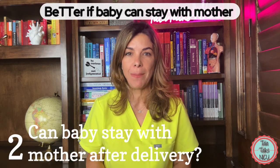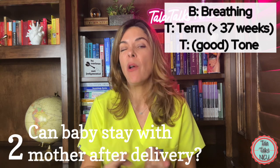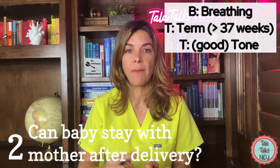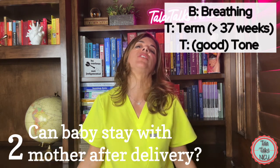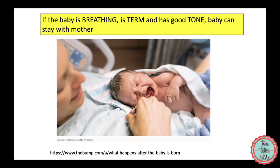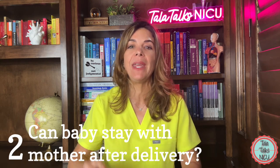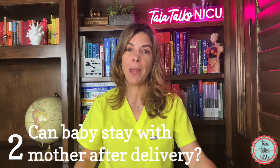It is BETTER for the baby to stay with the mother. If the baby is breathing or crying, if the baby is term — above 37 weeks — and if the baby has good tone, meaning it's kicking and active, not just lying there like a rag doll. If you can say yes to all three — baby is breathing, baby is term, baby has good tone — then the baby can stay with mother. It is better for the baby to stay with mother.